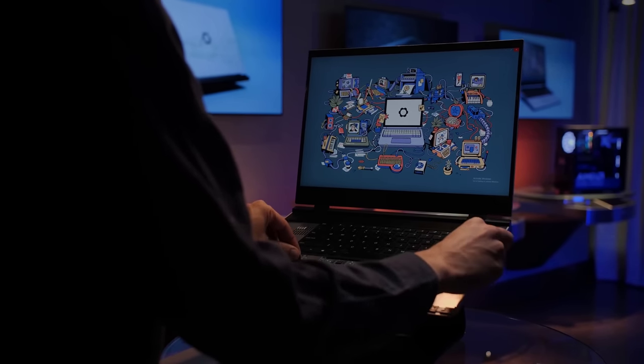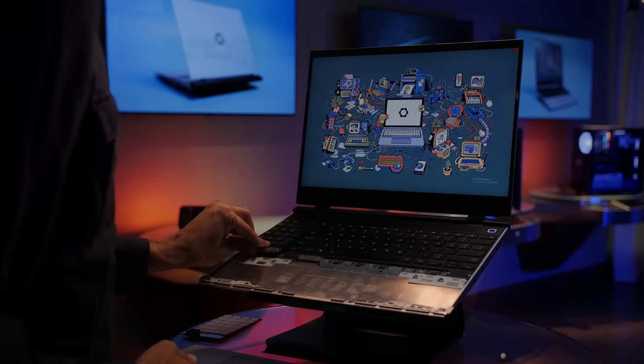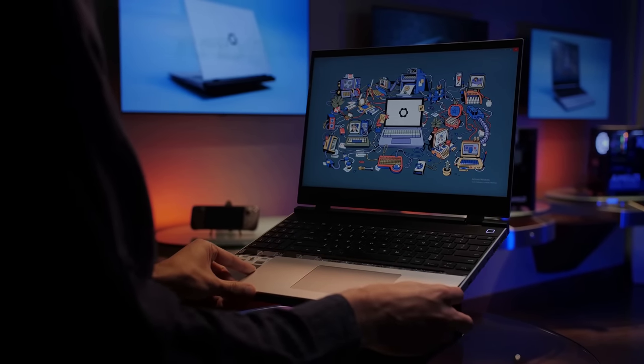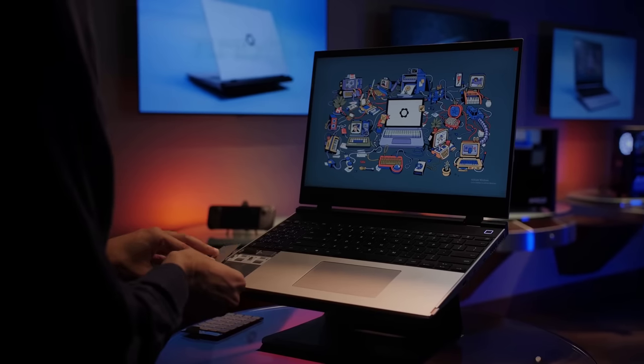This is a choice you're going to have to make yourself. I am not trying to argue that the Framework is not uglier and cheaper feeling than the competition, because it probably is — but I am saying that it's not due to cheapness and it is not an indicator of a less durable laptop. If anything, it's the competing design that gives you the illusion of durability, and an illusion only.